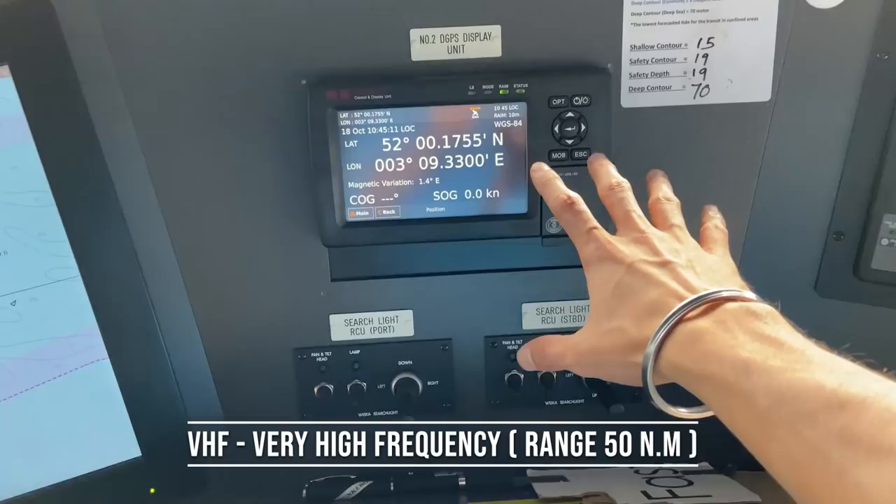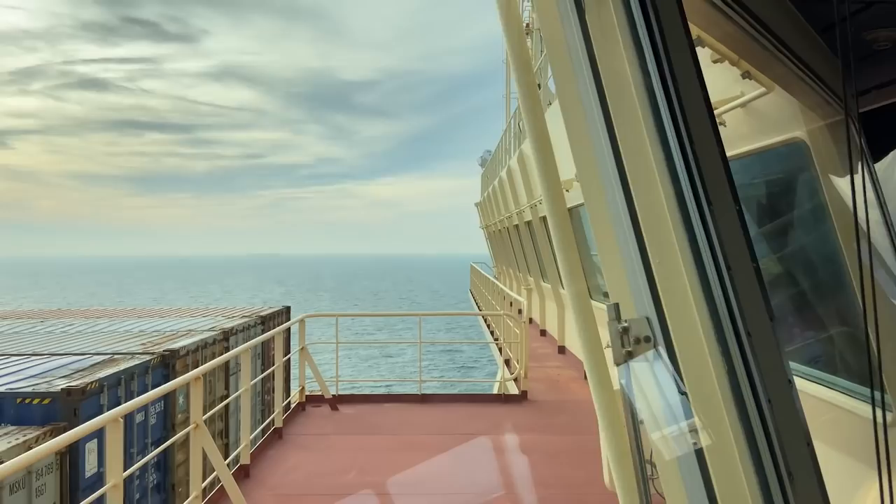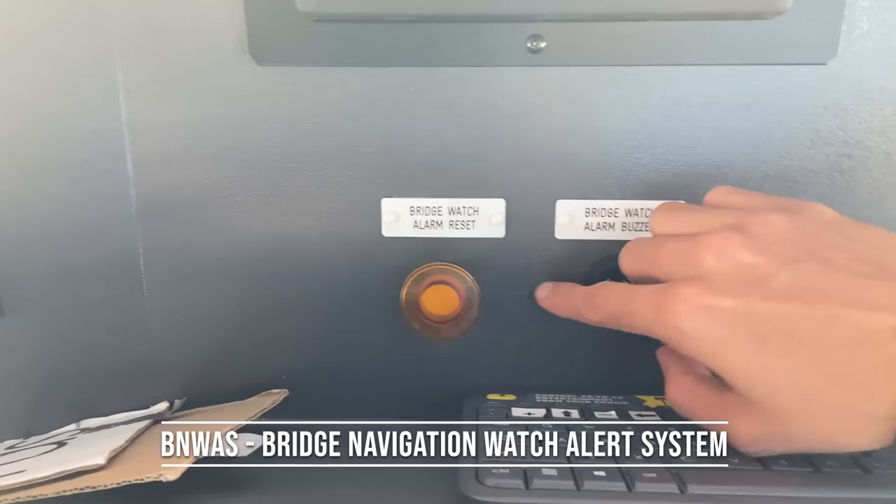Then we have our normal telephone, a VHF — this is our number three VHF — and our GPS number two, and search lights which you can see on both sides. Moving on, this is our bridge watch alarm reset button and the buzzer.